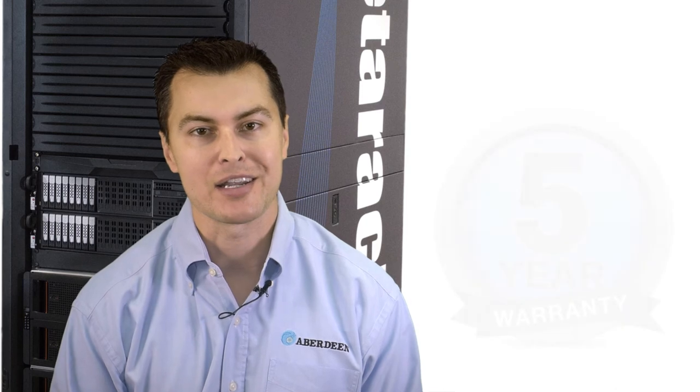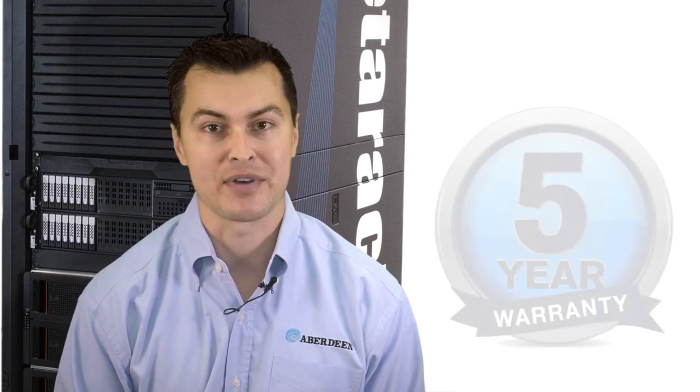Aberdeen is committed to delivering the most affordable, full-featured petabyte storage system your money can buy. The PEDERAC takes the petabyte-plus level of storage and instantly makes it affordable for every small and medium-sized organization that believed this amount of high-quality storage capability would never be within their reach. Aberdeen also delivers peace of mind with your investment.